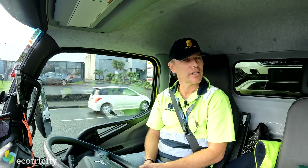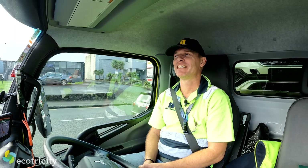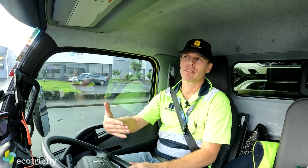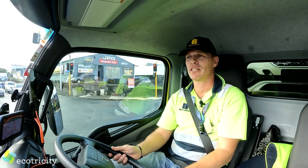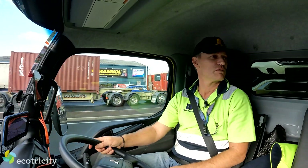The best thing about the electric, for a truck, is the ability to keep up with traffic. Most trucks, if they're fully laden, are very slow — the delays at the lights affect traffic flow. With an electric truck, that doesn't exist anymore. It's just instant — you're keeping up with normal traffic. I think that will make a big difference to traffic flow in the future.